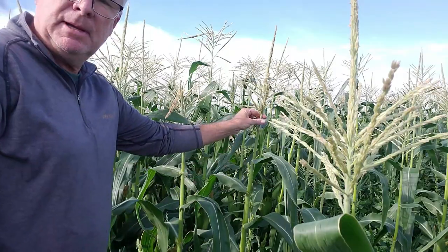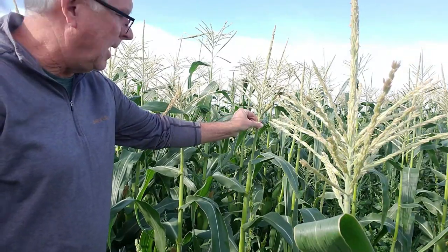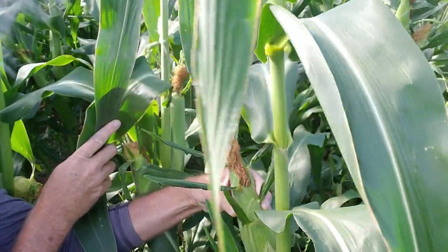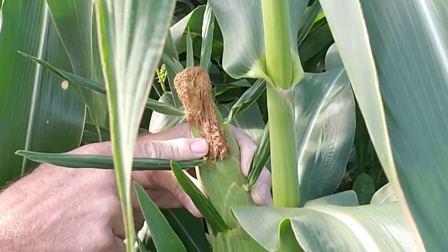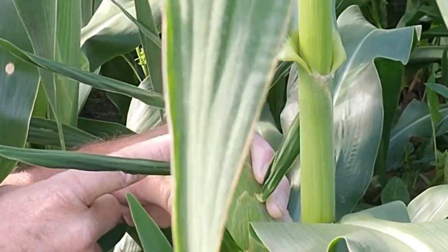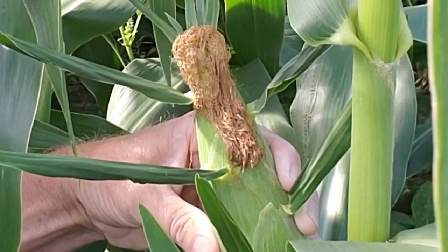Here's how corn works: the top of the plant, the tassel, generates the pollen. The wind blows the pollen off the tassel and it drops down into the silk of the corn. You can see on this silk there's quite a bit of pollen. The pollen then travels through the silk, which is kind of a tube, down into each kernel of corn and fertilizes it.